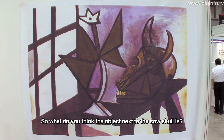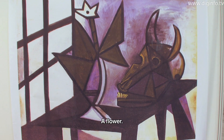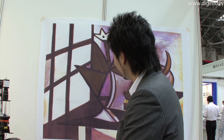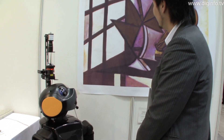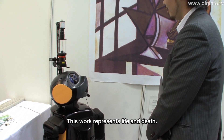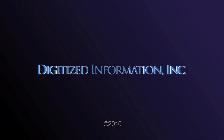Does anybody know that there is a picture of an animal here? This is created by Picasso. There is a picture of an animal in the center. Is there anything that you can see here in the center? Did you see it? Do you know what it is? It is white.